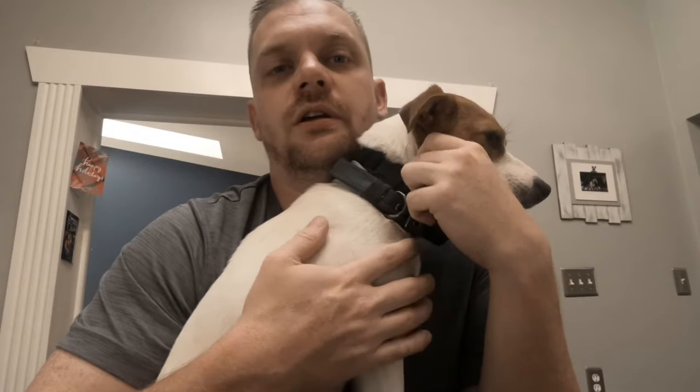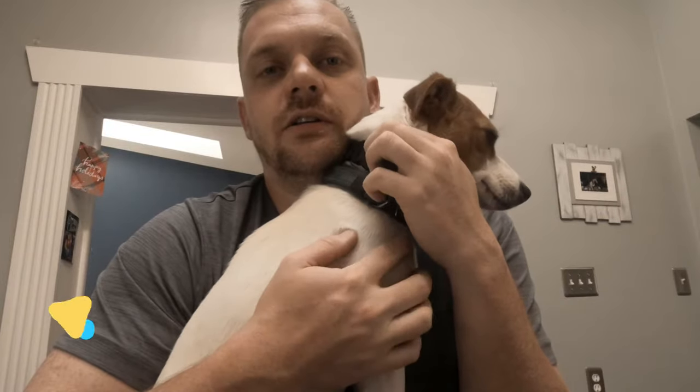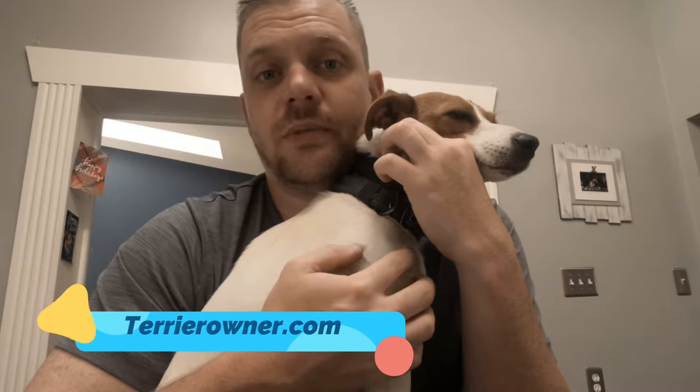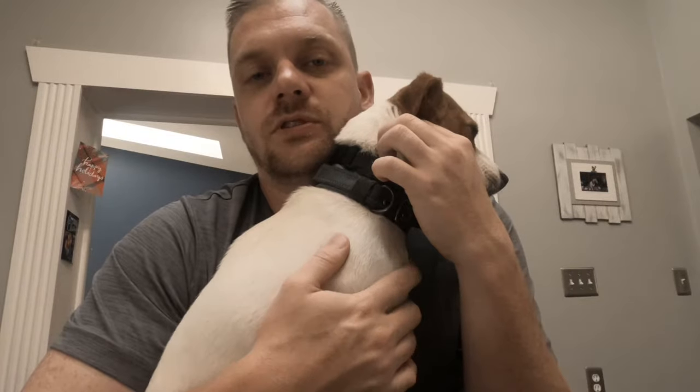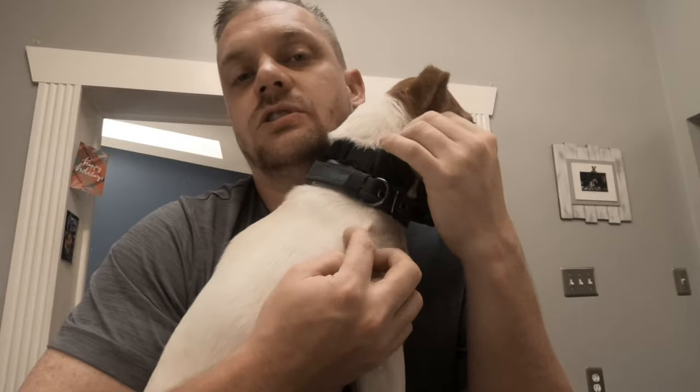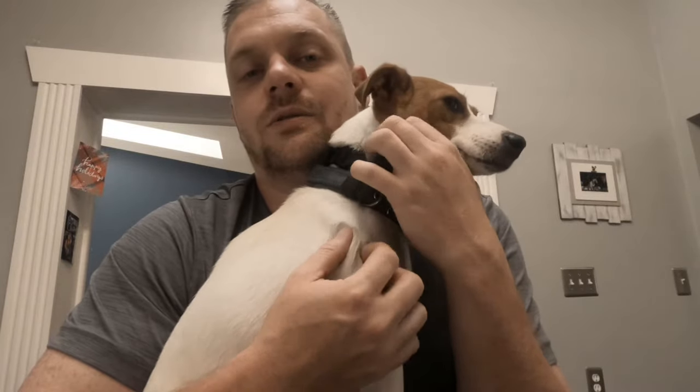I do have a blog post on this topic on terrierowner.com — it's called 'Do Jack Russell Terriers Make Good Apartment Dogs.' If you type that into Google and find the result from terrierowner.com, you can read some of my thoughts. But here's the thing: I need to update that post because I wrote it before I really had a chance to train and figure out what kind of behavior and temperament this little girl was going to have.